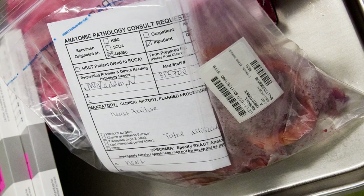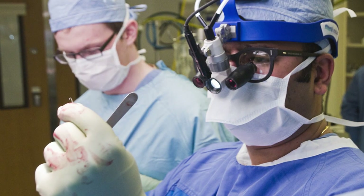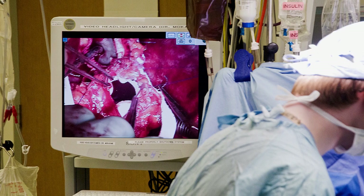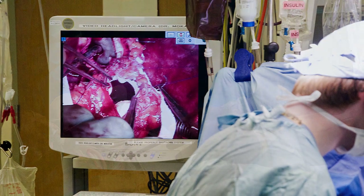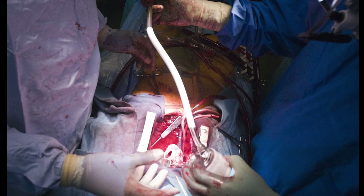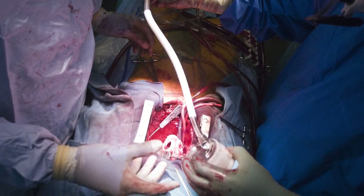I remove a large portion of the native heart in order to attach the total artificial heart, and I've sewn what's called a cuff onto that, which allows us to attach the total artificial heart into his chest. Then I attach the grafts to the major blood vessels — the main pulmonary artery and the aorta — and attach those grafts back to the total artificial heart.